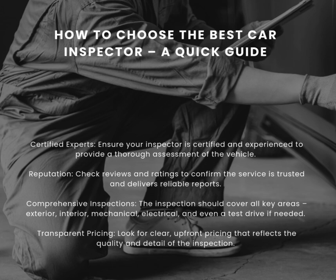Comprehensive Inspections — the inspection should cover all key areas: Exterior, Interior, Mechanical, Electrical, and even a test drive if needed.